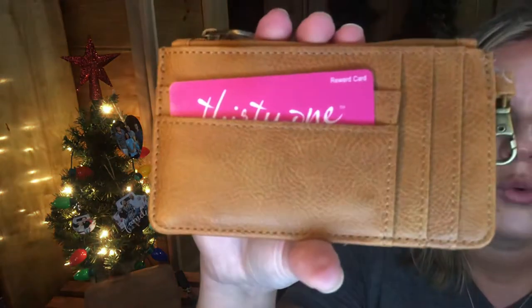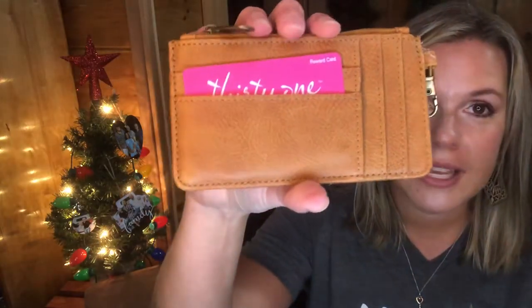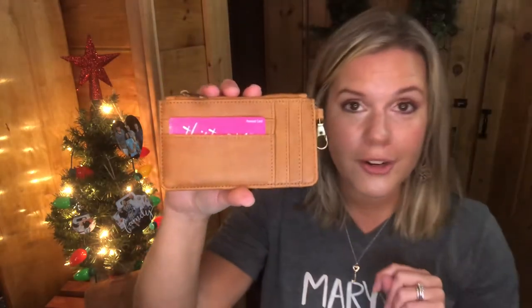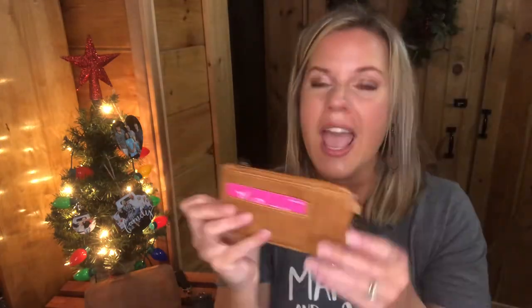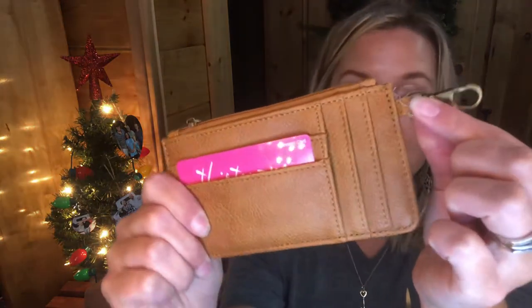My first favorite stocking stuffer is called the Where to Wallet. It comes in three different prints — caramel, gray crocodile, and black. This has truly been one of my favorite things this season. It's very thin, so you can slide it right down inside a stocking, and whoever you're gifting it to will love it.